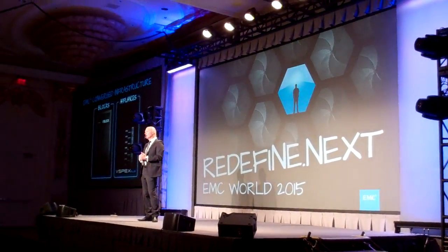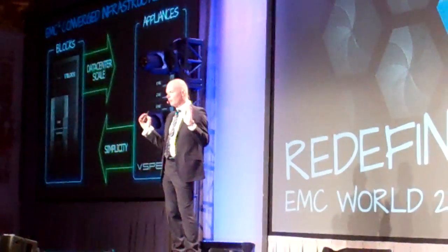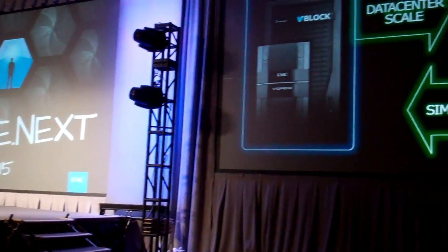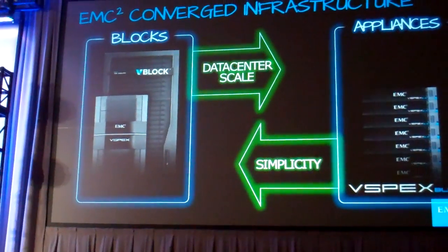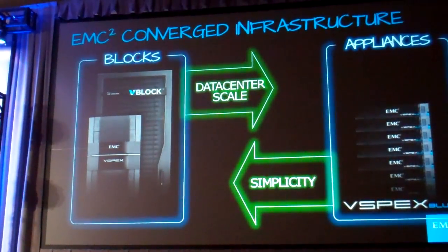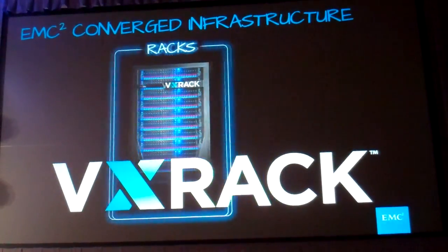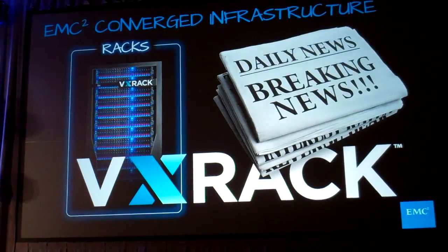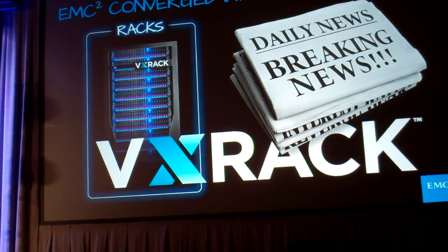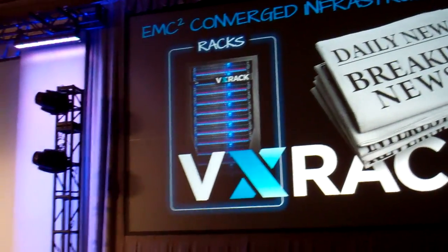Our customers have been talking to us a lot about this: they like these two things, but they're asking — can we get the simplicity of the vSpecs Blue appliance offerings, and dial it up to data center scale in the same way you might do with a VBlock? That's what we're really going to be announcing today. It's a brand-new product called VX Rack, which really focuses on bringing a lot of the simplicity you get with an appliance approach to converged infrastructure and applying it in large data center environments.